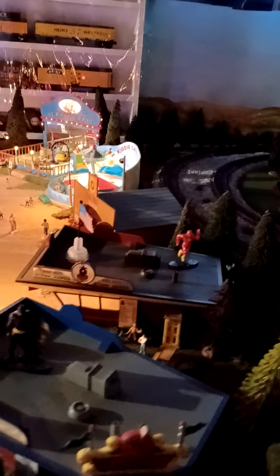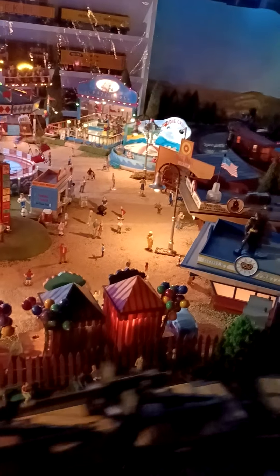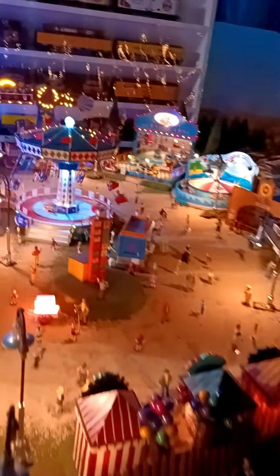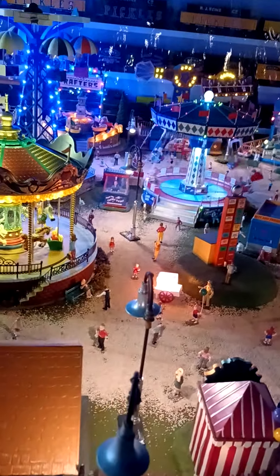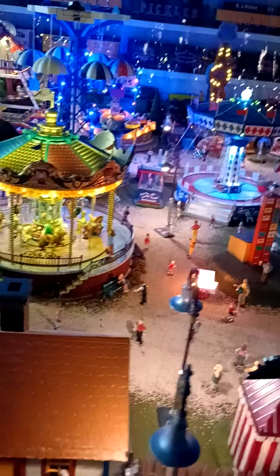And back to the carnival at night. Lots of rides for the kids.